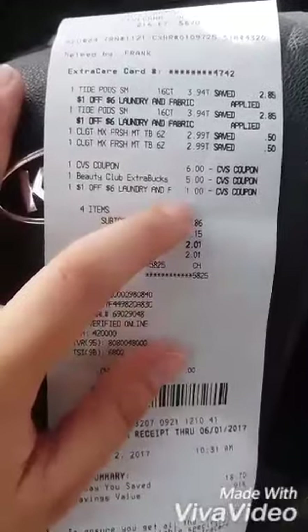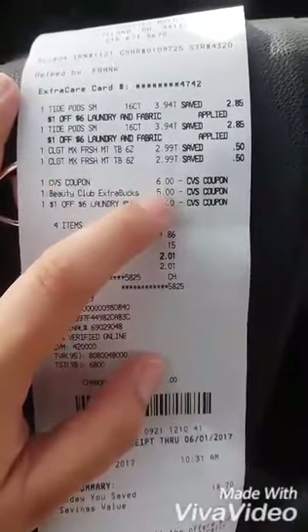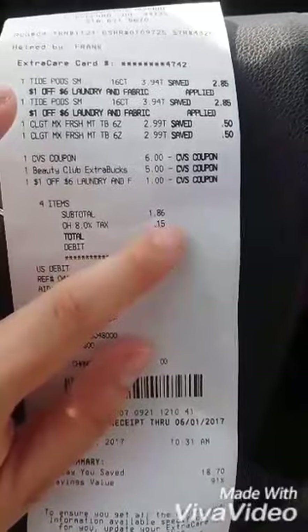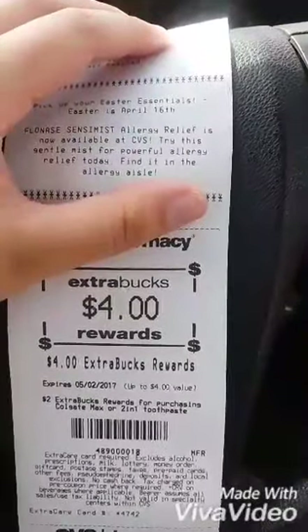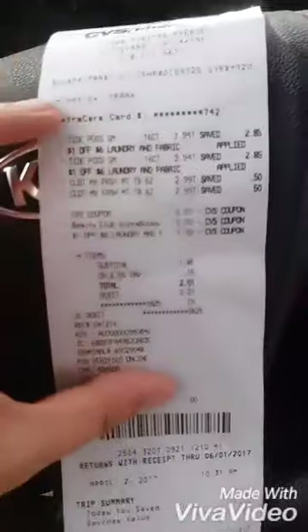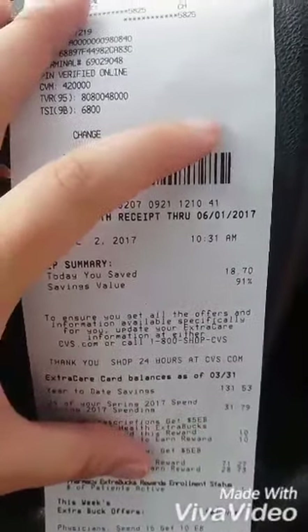I had the $1 off two laundry coupon, and I paid with $5 in ExtraBucks. My subtotal was $1.86 and tax was $0.15. I got a $4 ExtraBucks back for the toothpaste, so essentially this first little haul was free. There was a total of $91 in savings.